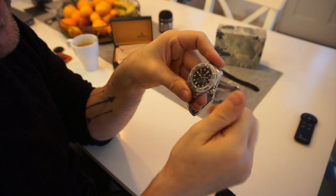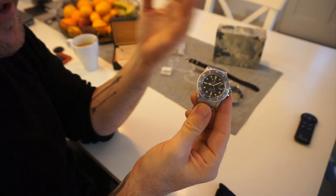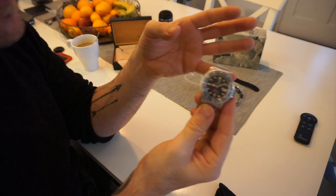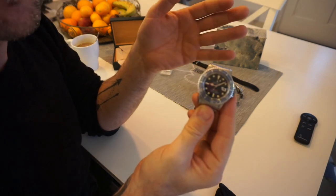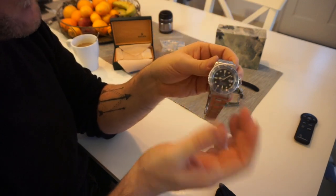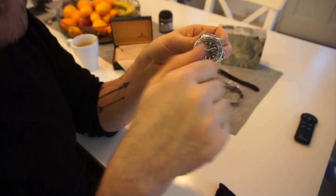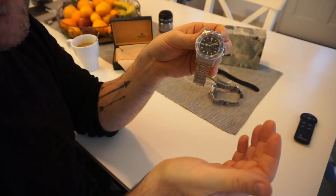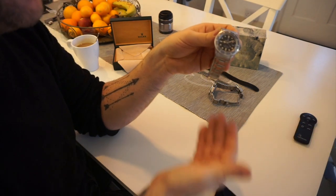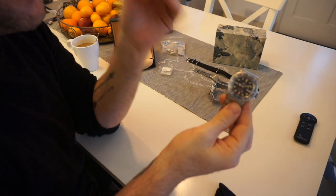This is really a first-world problem, but it doesn't have a quick-set date. If you wear your watch every day that's no problem, but if you have a collection and wear in rotation, you have to wind all the way through the days to get to the right date. I like the date to be correct — possibly OCD — but it is what it is.